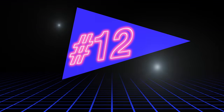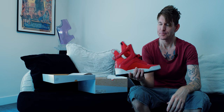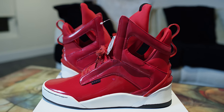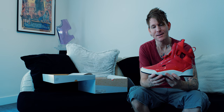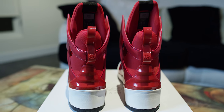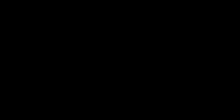Coming in at number 12 is this pair of Radii's — the Radii Prism. I did a review on it. It steals elements from the Sky Top 2, the Sky Top 4, and their own shoe the Noble. So comfortable. One of the best-built shoes you will ever find — an incredible shoe. Number 12, the Radii Prism.